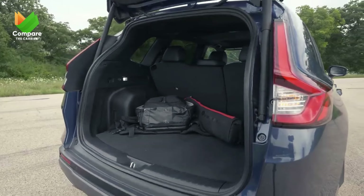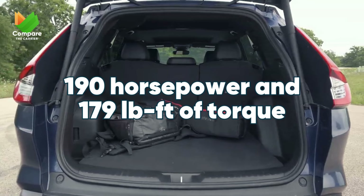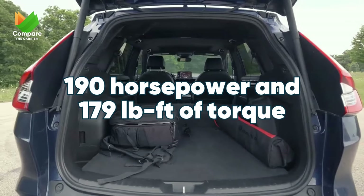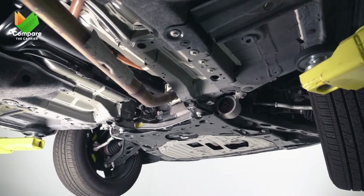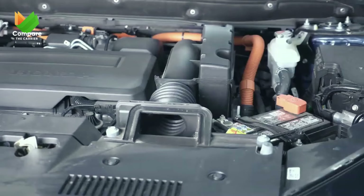Under the hood, the CR-V packs a punch with its turbocharged 1.5-liter four-cylinder engine, churning out a robust 190 horsepower and 179 pound-feet of torque. It's this engine that provides a responsive throttle and a lively pickup, ensuring the CR-V is always ready for the open road.